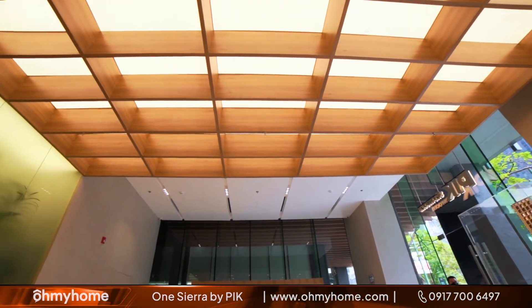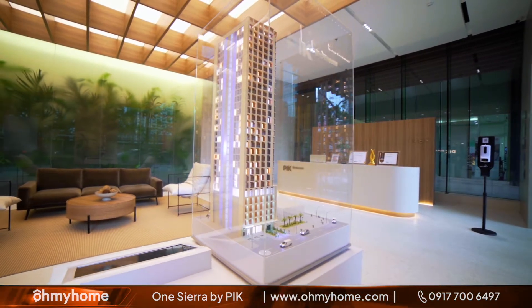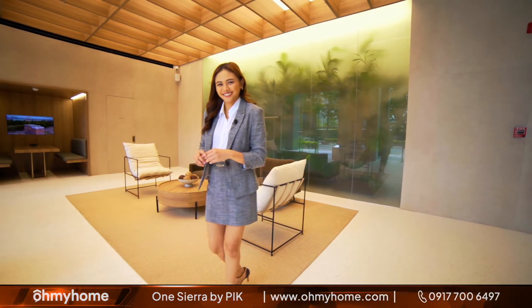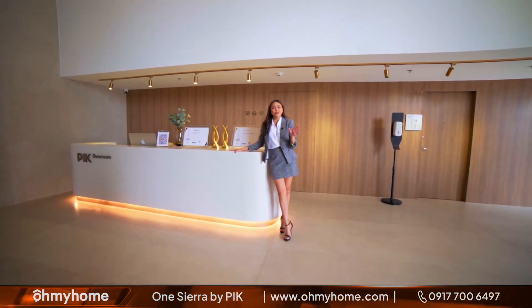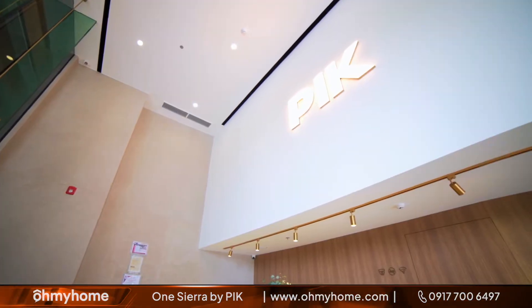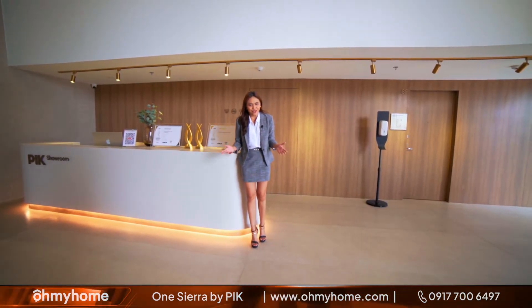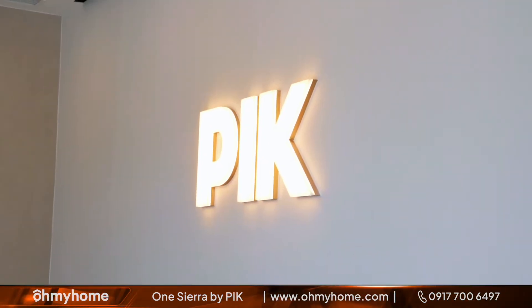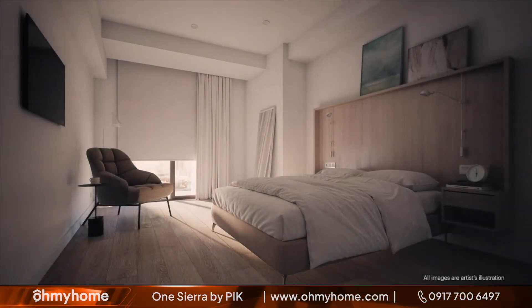As I've mentioned the PIK showroom is divided into two parts. Now that we've seen this lobby simulation of what it's going to look like in the Juan Sierra building, let's go ahead and check out the units. This is the second part of the PIK showroom where you will find the carefully curated units of Juan Sierra. Whether you are a busy professional working in the CBD or newlyweds looking for your very first home, you can never go wrong with Juan Sierra. Currently the showroom features the spacious studio and one bedroom units.